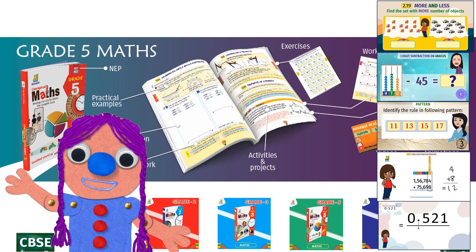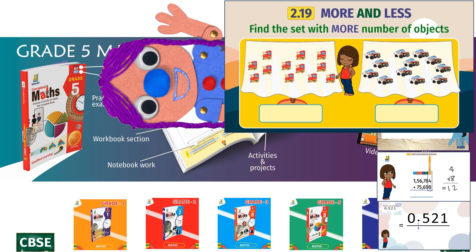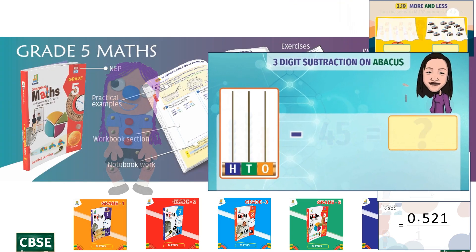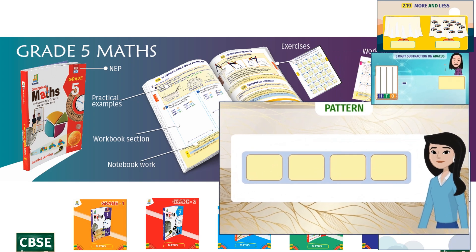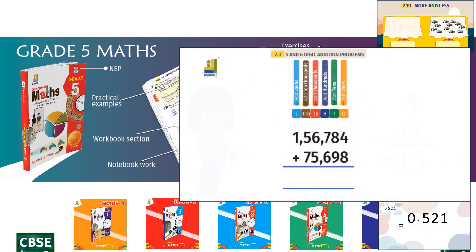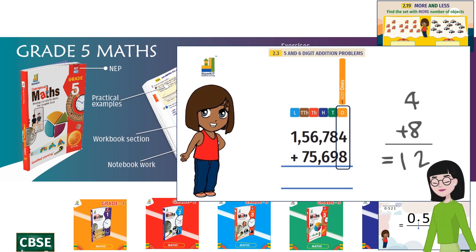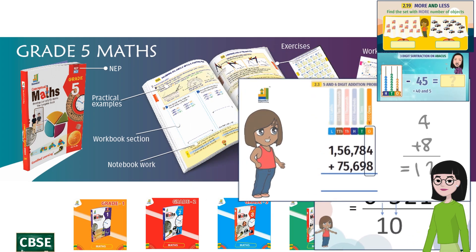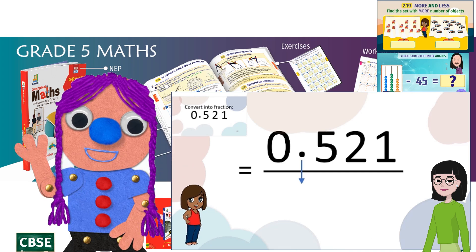Now that you have seen the book, here is what the animation looks like. Counting and comparing in grade one. Then we have subtraction on abacus, grade two. Patterns, grade three. Additions with carryovers, grade five. They are fun to watch too. And you've got to watch this — decimals to fractions, a tough nut for many squirrels out there.